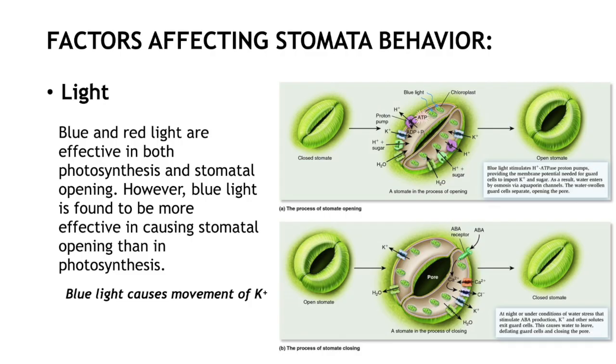Let's start with light. Light is one of the most important signals to promote stomata opening. Light quantity and light quality can both affect this process.